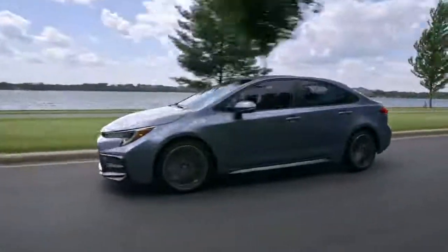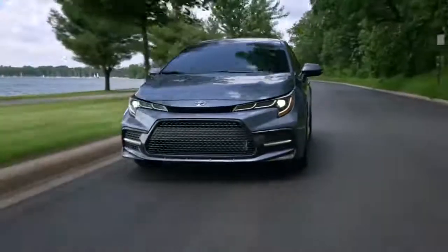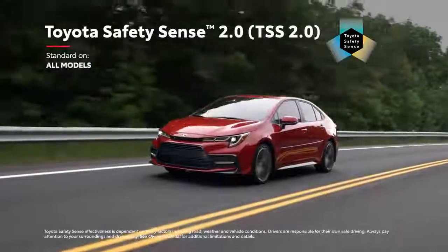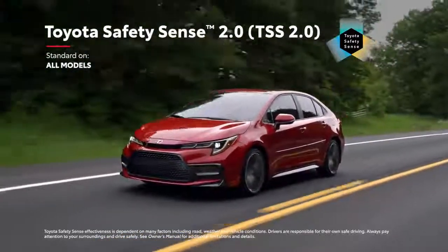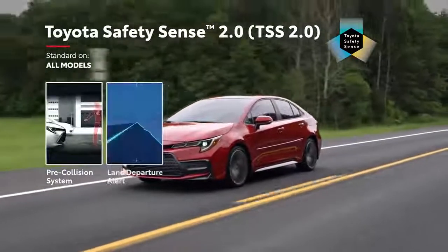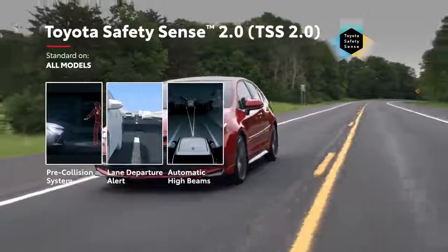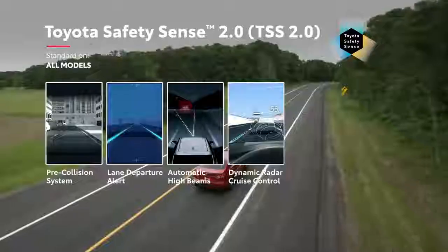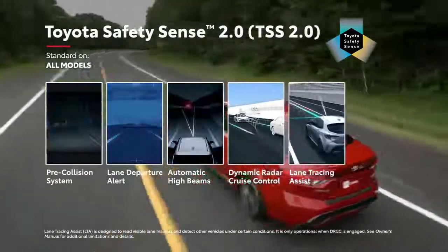Corolla goes above and beyond to offer peace of mind. It features Toyota Safety Sense 2.0, a suite of active safety technologies that comes standard on all grades, including an enhanced pre-collision system with pedestrian detection, a lane departure alert with steering assist and road edge detection, automatic high beams, and dynamic radar cruise control. TSS 2.0 also features lane tracing assist, which can provide constant steering input to help keep Corolla centered in its lane.